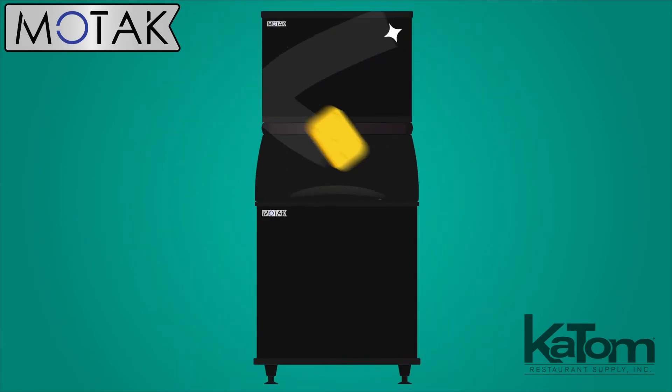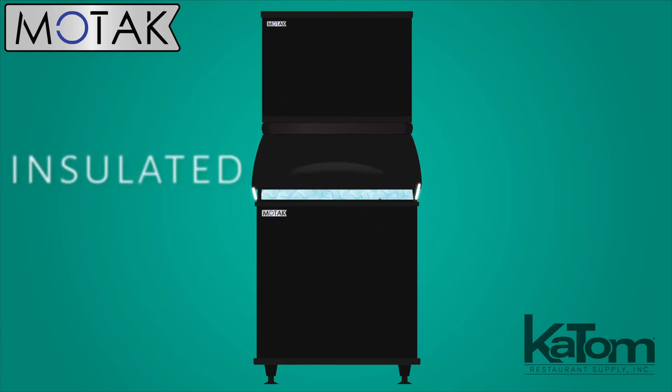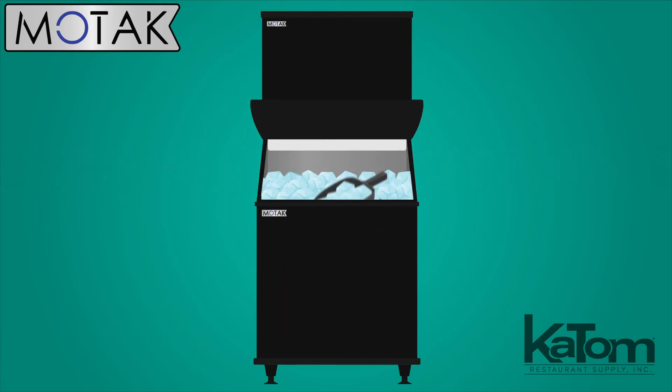The black exterior wipes down to keep the unit looking great, while the insulated, stay-open door makes scooping ice a breeze.